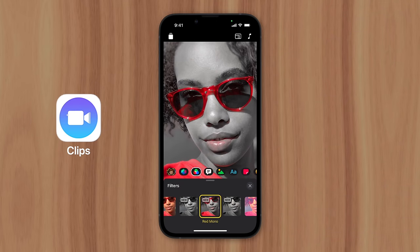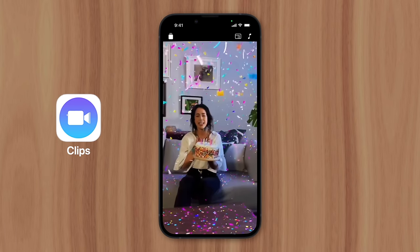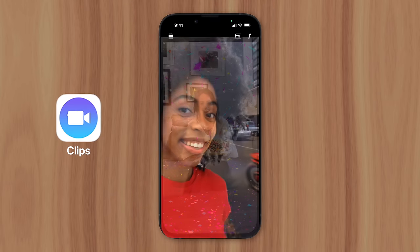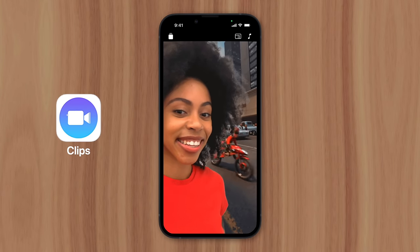So Apple knew they needed to do more than simply release their outdated Photobooth app on iPhone. Instead, they created a new app called Clips, which included all the features users expected from a modern photo app. There were filters like in Photobooth, but elevated to a new level — like augmented reality effects that utilized the iPhone's LiDAR scanner, or 360-degree selfie scenes that put users in the center of a virtual environment.